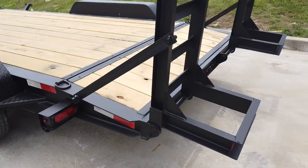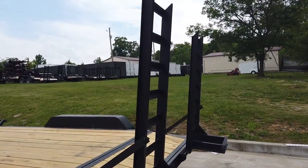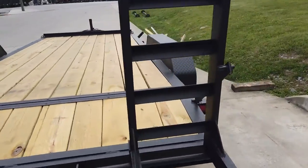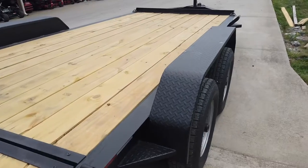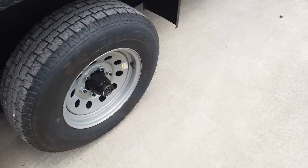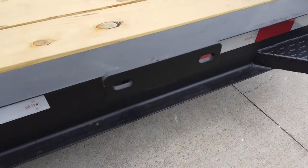It does have a dovetail back as well as stand-up five-foot loading ramps. It also features diamond plate fenders and a spare tire holder.